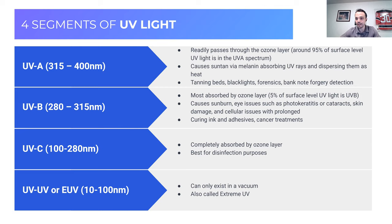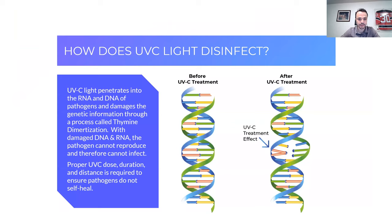UVC is completely blocked by the ozone layer, so it does not naturally occur on Earth — it has to be generated from specialty fixtures inside the atmosphere. So Jeff Bezos flying up right now is getting a good dose of UVC, but once he gets back into the atmosphere he'll be free from that unless he uses a UVC lamp. UVC has a natural germicidal, viricidal, and sporicidal effect. There is also extreme ultraviolet (EUV), which can only exist in a vacuum and is used for theoretical or high-end physics work — we can ignore that for today.